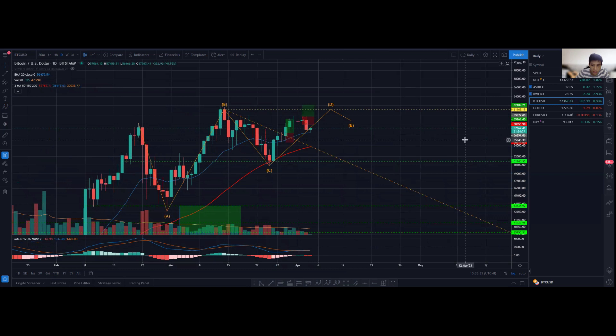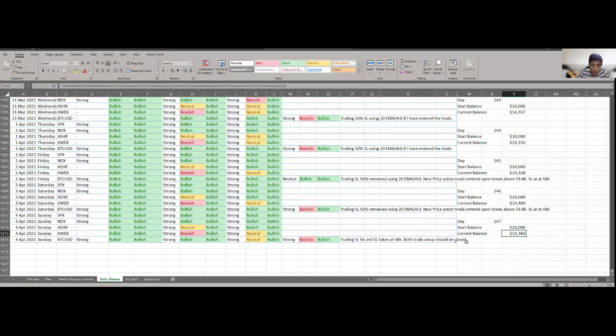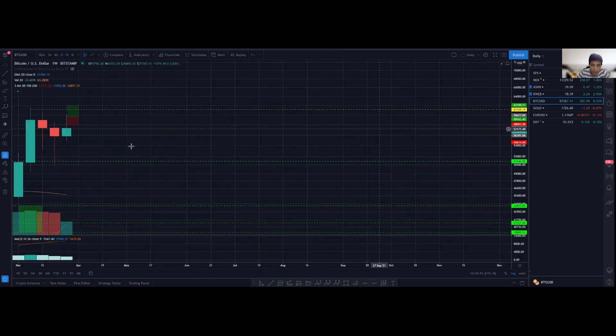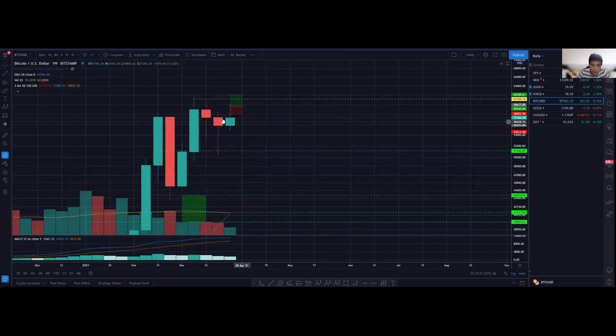Those are the two potential setups. On the weekly chart we do see some sort of potential exhaustion or indecision over the past one, two, and potentially three weeks, so we could still consolidate further. In my personal opinion that would actually be a good thing, because we'd be letting the 20 EMA catch up.